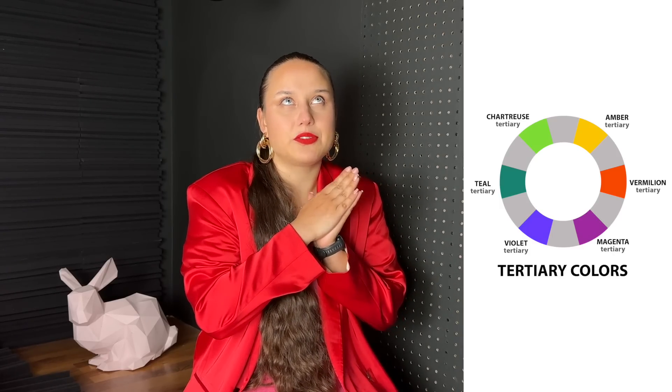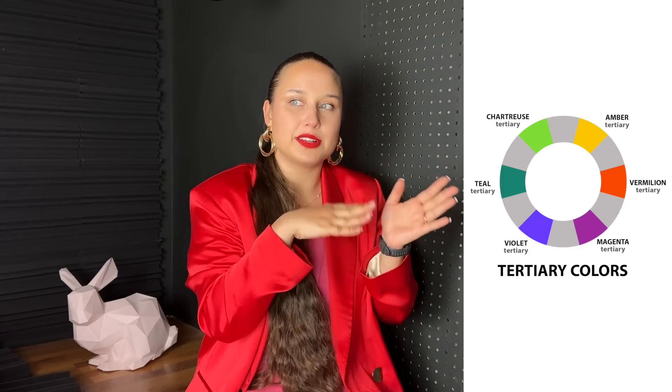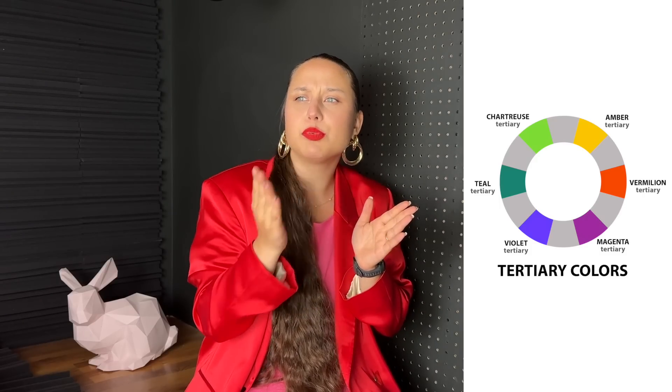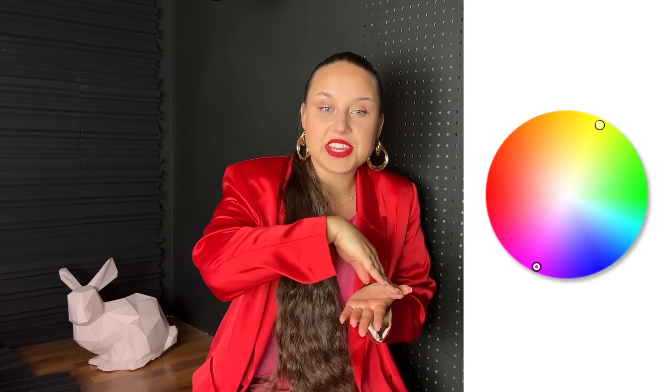Now let's explore the intermediate colors between the primary and secondary colors — these are called tertiary colors. For instance, between red and orange we get a reddish-orange, and between green and blue we get something like a teal color. There is a very gradual change in color, so the possible color combinations could be endless.